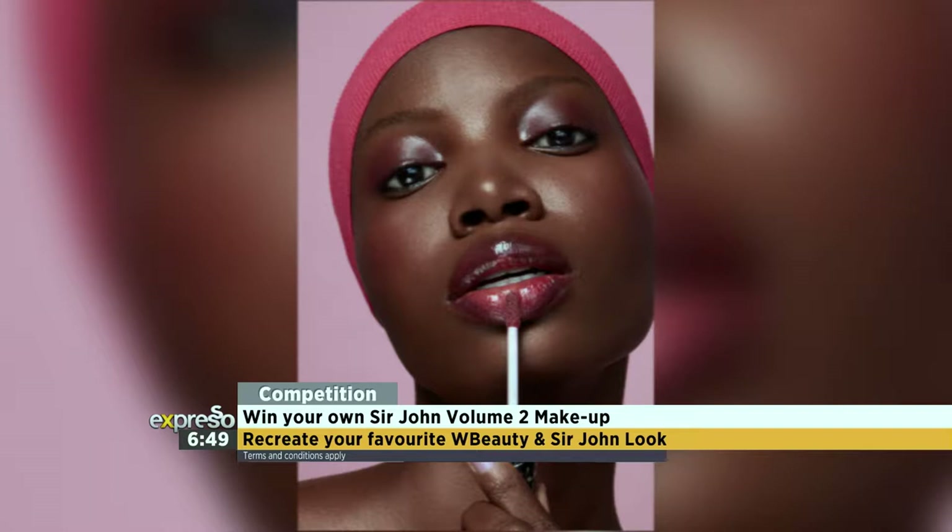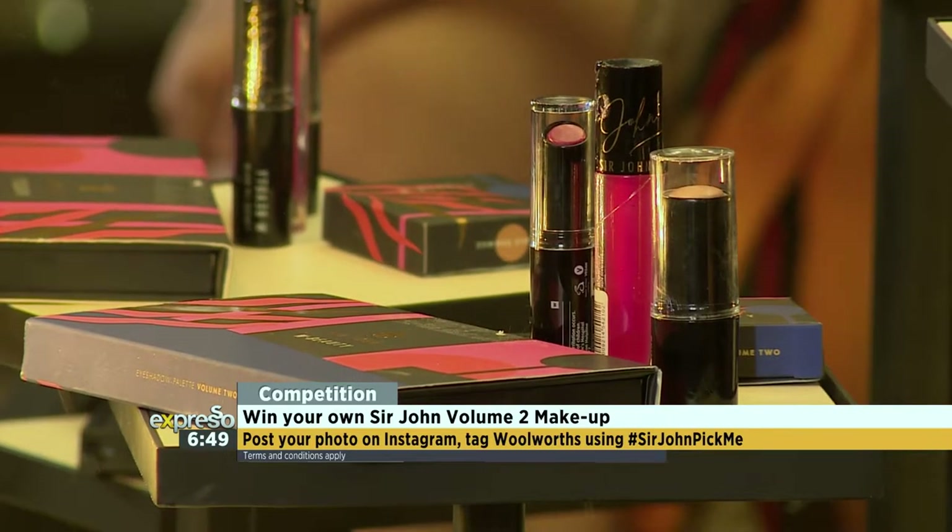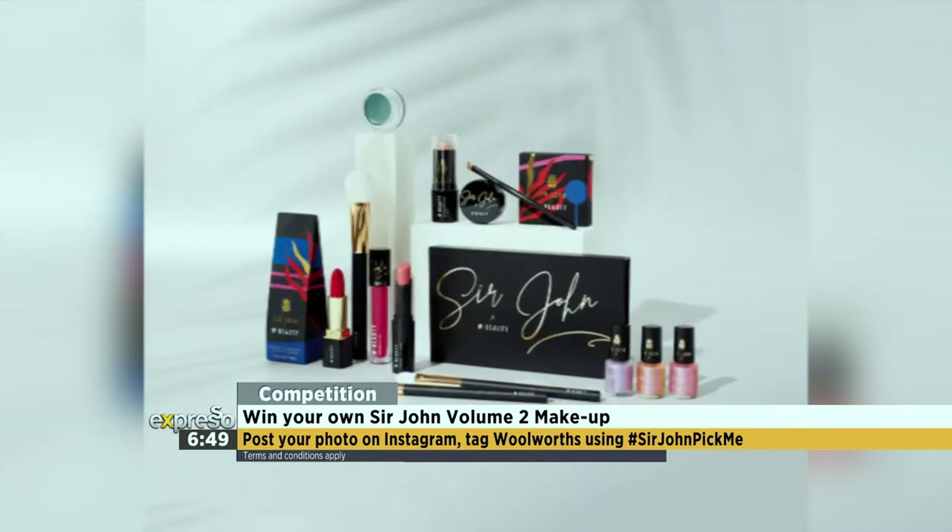Here's the wonderful news: you at home can win with Sir John Volume 2. All you have to do is recreate your own favourite WBeauty and Sir John Volume 2 look, either on yourself or on a friend. Then take a snap and put it on your Instagram. Tag Woolworth's and use the hashtag SirJohnPickMe to win a full hamper of Volume 2 products. The makeup maestro Sir John will choose the winner himself. This is a limited and exclusive competition to Woolworth's.